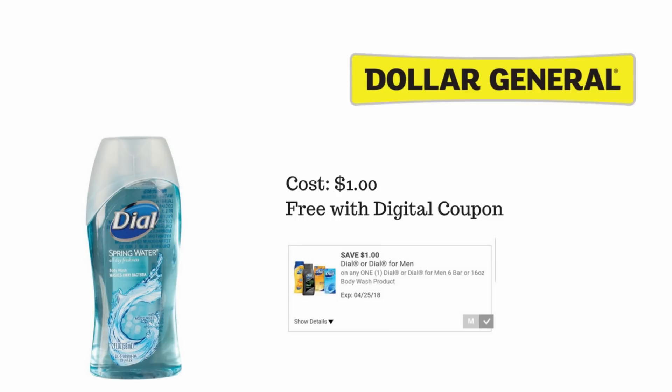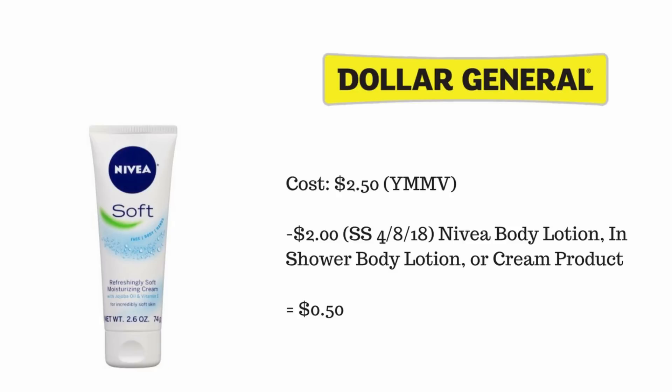If you have this particular digital coupon — the one dollar off Dial or Dial for Men body wash product that expires on April 25th — it is attaching to the 2 oz Dial Spring Water body wash found in the travel section, making this one absolutely free.